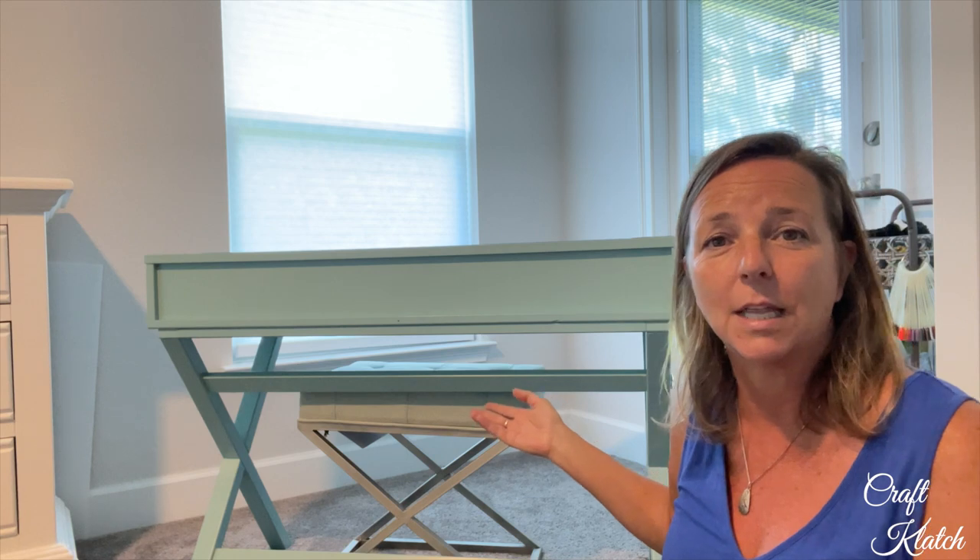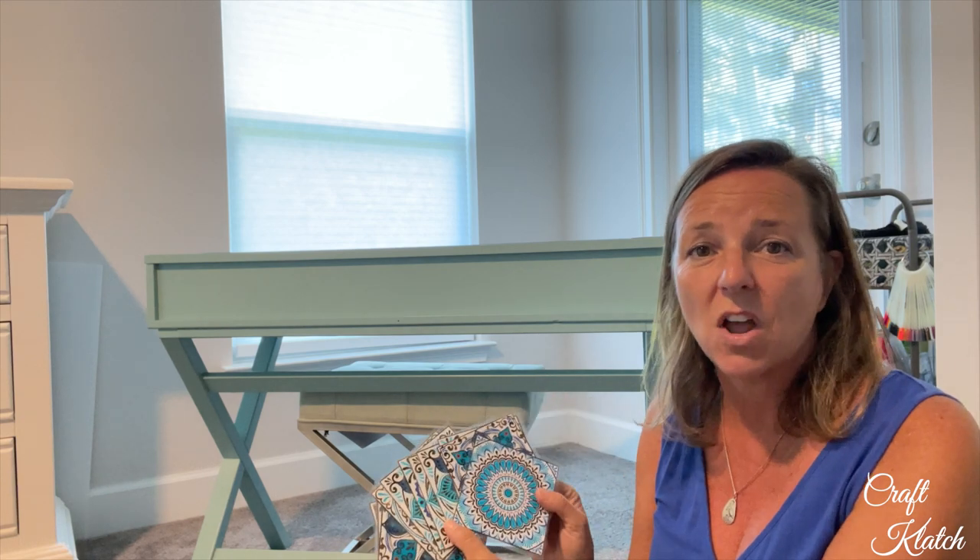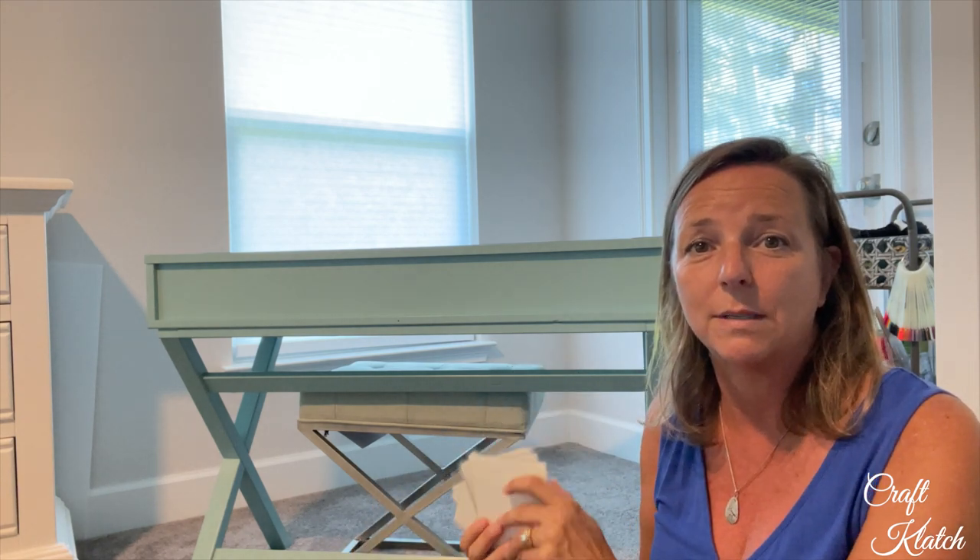Hey everyone, it's Mona here at Craft Clotch. I'm at my sister's house today — she has this beautiful desk, but it's a little plainer than she'd like it to be. So we are gonna jazz it up with some tile stickers, and you would never know that they are stickers. We're gonna do it!